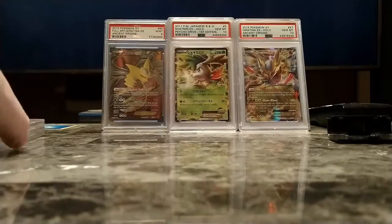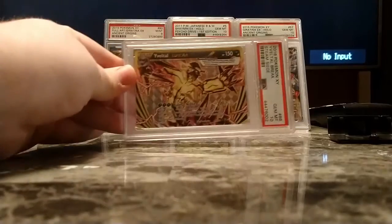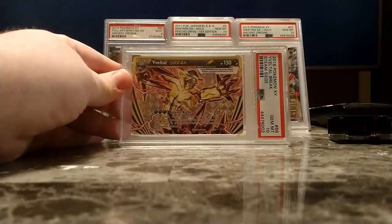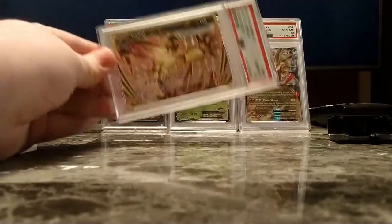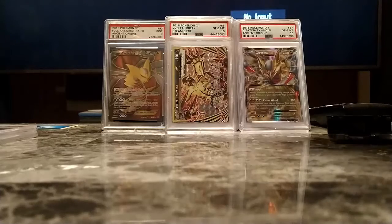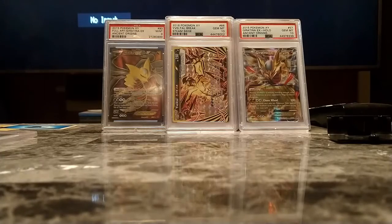Next up is another one I bought: a nice Yveltal. I believe I got this from TCA's — the Charizard Authority's — eBay. It wasn't too expensive and it's my second favorite Pokemon, so I figured, why not?